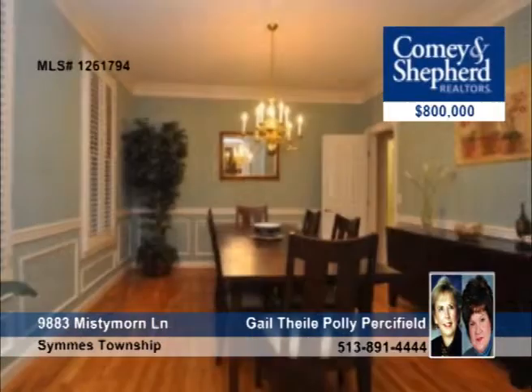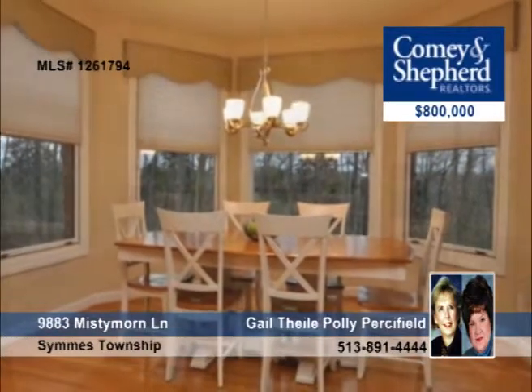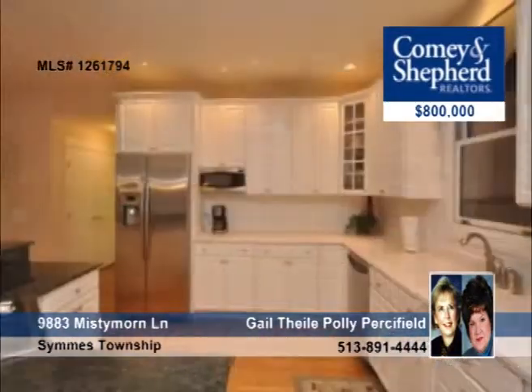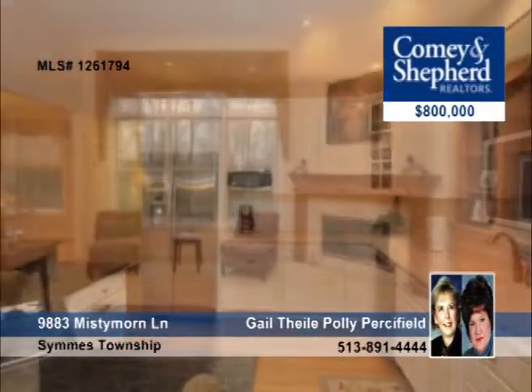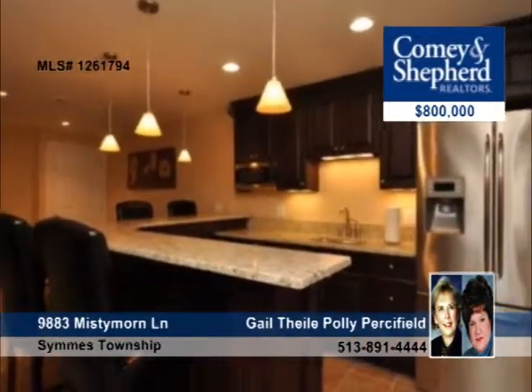This home encompasses beauty, warmth, and value with expansive hardwood on the first floor, a gourmet kitchen with stainless steel appliances, and generous sized bedrooms. It also offers two wet bars, a finished lower level, and an enclosed porch and patio outside. Let Gail or Polly answer all of your questions.